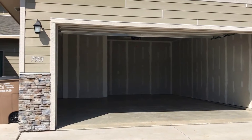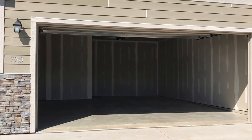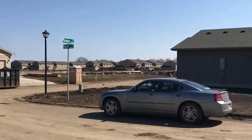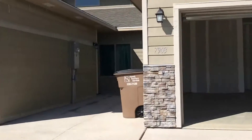Hi, this is Tyler with Real Property Management Express. I'm here at 7903 South Merritt Place. This is a very unique property. As you can see, it's in a brand new construction area. There's also an added clubhouse with some more amenities that we will show you.